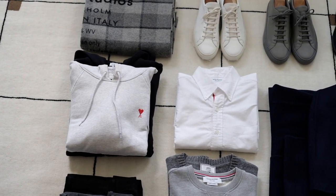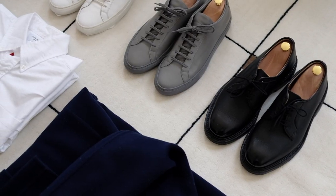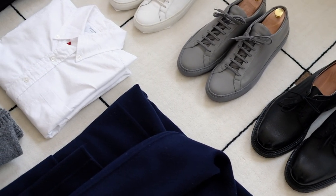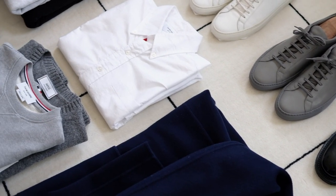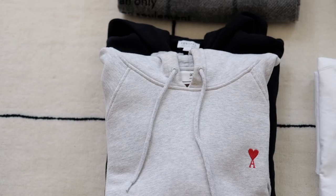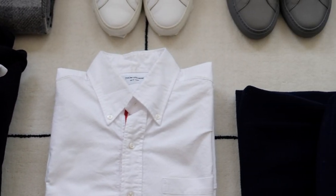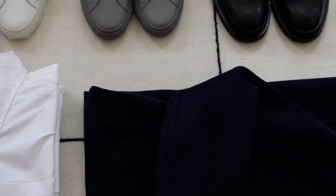Hello everyone, my name is Val. Welcome to my YouTube channel, The Aesthetic Minimalist. As fall is right around the corner, I think it's a good time to share my picks for fall clothing essentials that can be combined to cover most daily occasions. Whether you are looking to supplement your current wardrobe or rebuild it from scratch, I hope this video provides some inspiration.